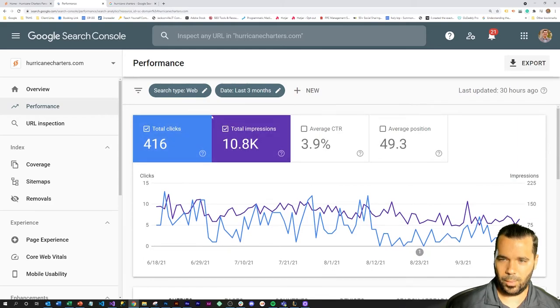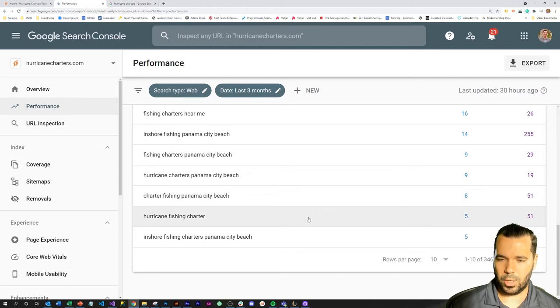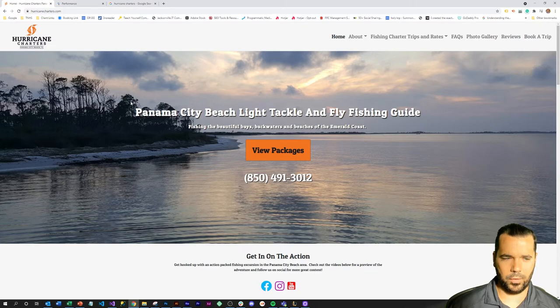These are all really desirable keywords they've been able to generate traffic for. Just over the past three months, they've had 416 total clicks — all from getting a professionally built and search-optimized website. Panama City has a decent level of competition with 40 to 60 charters in that little city area. The right positioning and website can really make a big impact. They were able to generate close to 100 charters over their busy season in their first season after deploying the website, and that's only grown since.